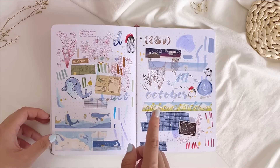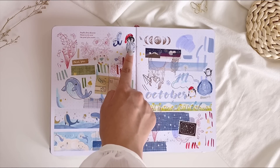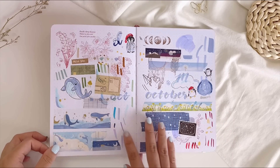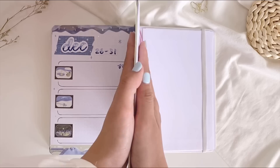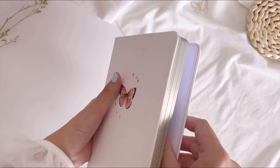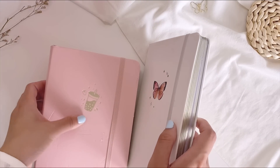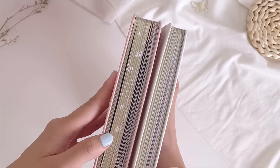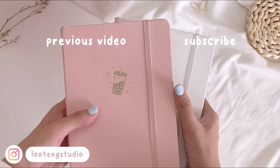At the back are some messy pages — a draft for the whale theme from October, and the initial penguin design that I found too creepy-looking, so I changed it. There are also stamp tests and color palette swatches. That's all for the second notebook! It's been another amazing year and I'm so glad I got to step out of my comfort zone and try lots of different styles. Creating all these monthly setups and sharing them with you has been so fun — thank you for watching this flip-through video and I'll see you in the next one!